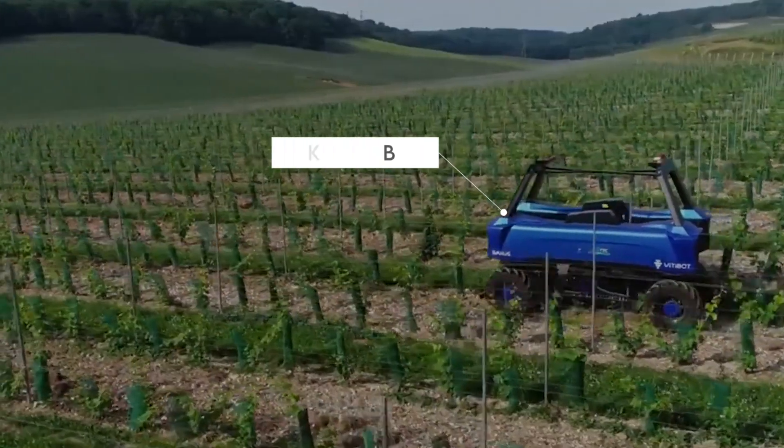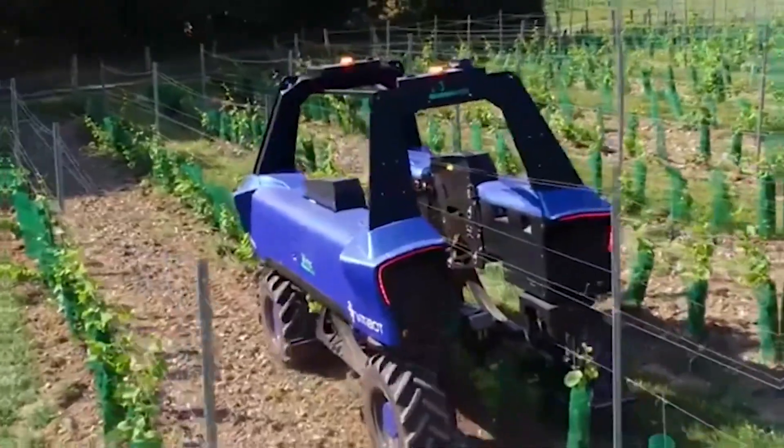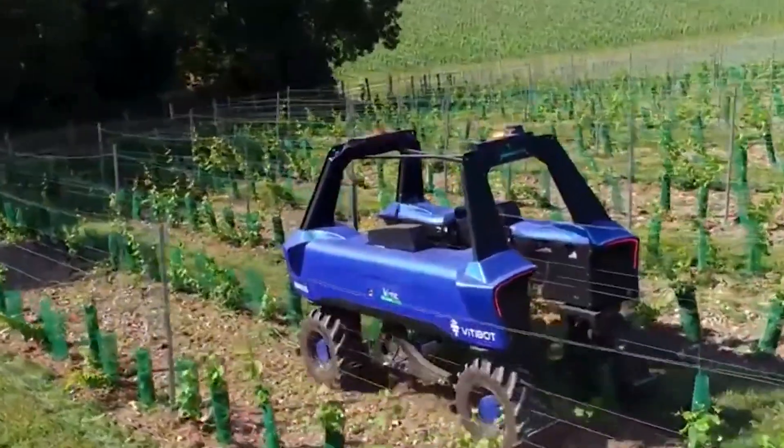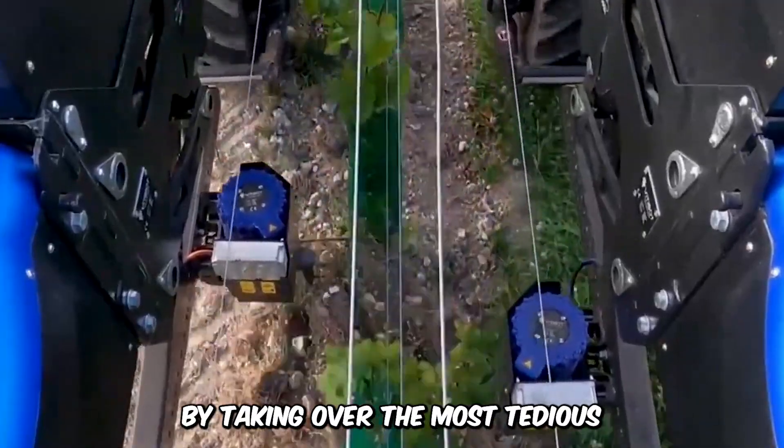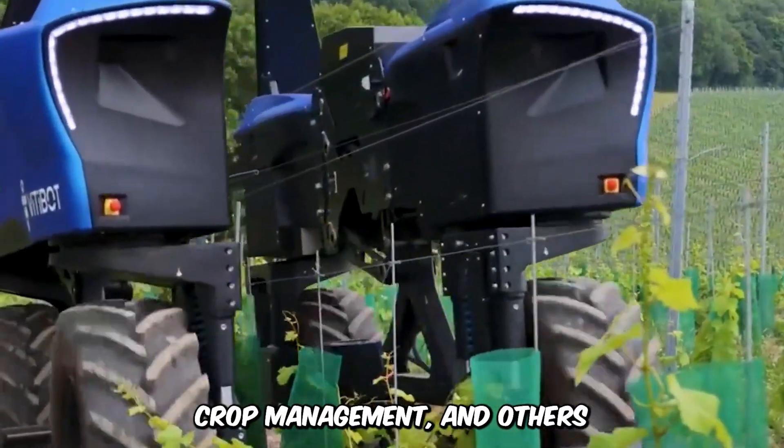The Bacchus Robot by Vitabot is controlled remotely by either a phone or a tablet. It aims to liberate farmers from hours of grueling work by taking over the most tedious operational processes like pruning, weeding, crop management, and others. The robot also fully complies with agro-ecological requirements.